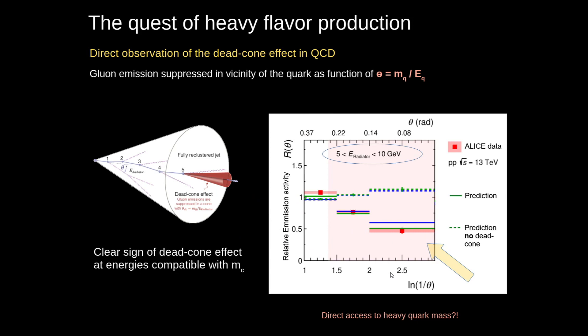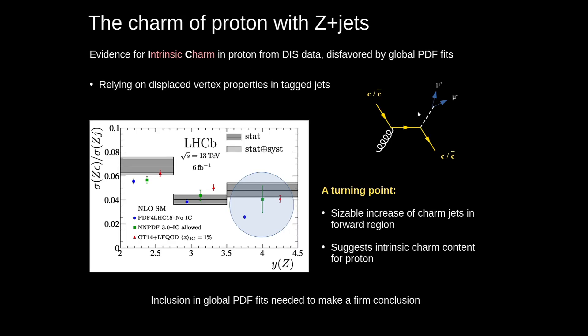Since the dead cone effect is proportional to the mass of the quark, we may have found an avenue to directly measure the quark masses. Continuing with charm, another question we addressed is whether protons have an intrinsic charm content. Here I'm showing a measurement from LHCb, where we measure Z-associated production with the charm quark. The ratio to Z-plus jet shows a nice agreement at large rapidity with the assumption that there is intrinsic charm in the proton. Of course, we need more data and inclusion in the global PDF fit to make a firm statement.